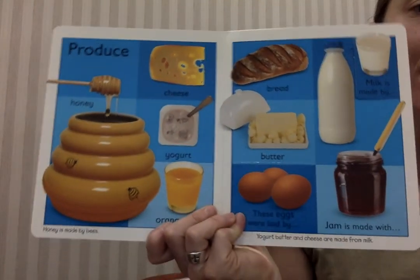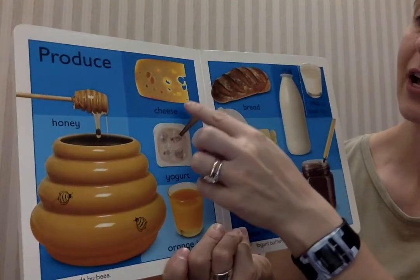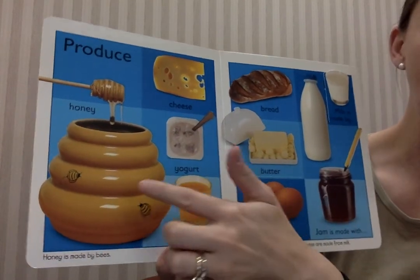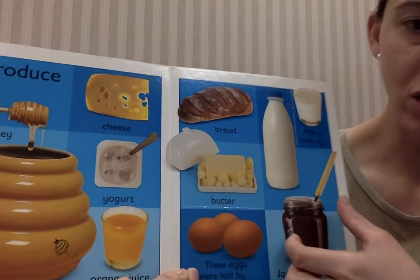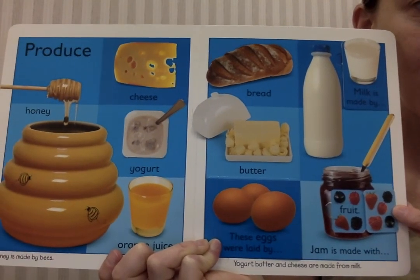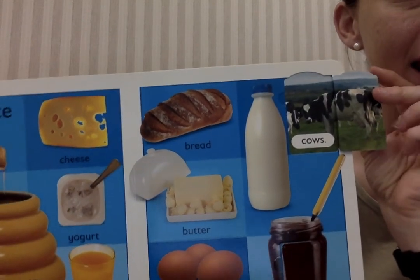These are some things you might use with things you get on a farm, like eggs from chickens or milk from cows. Let's see what you might make: cheese, yogurt, orange juice, honey from the bees, butter, bread, milk, jam. Let's look inside — jam is made with fruit. Milk is made by cows.